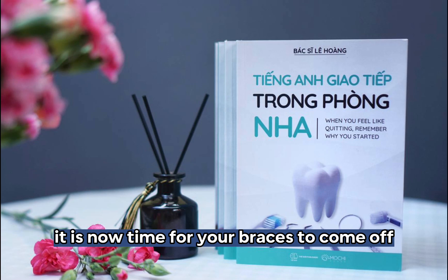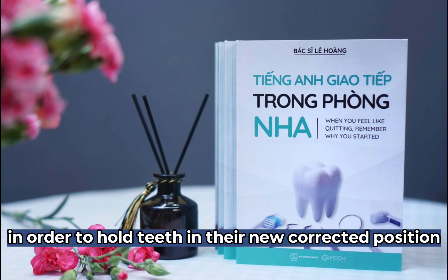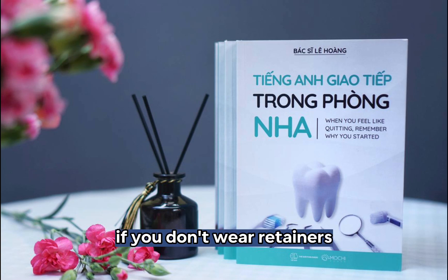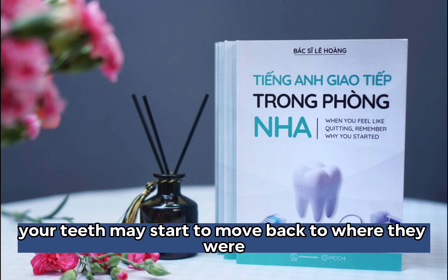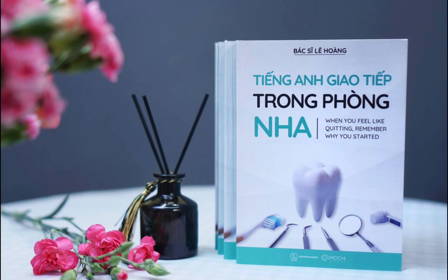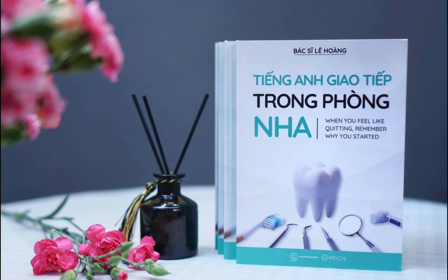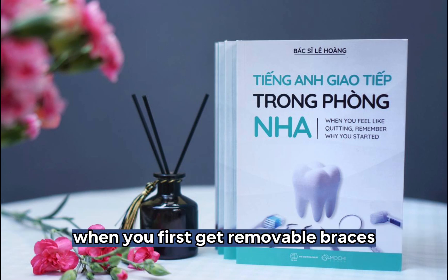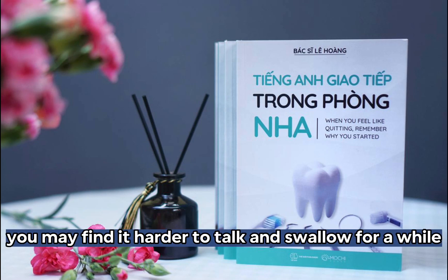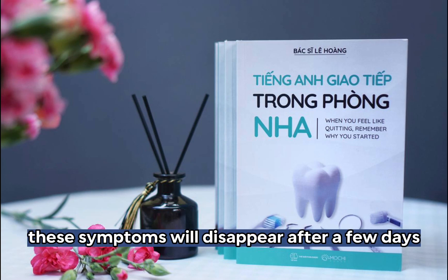It is now time for your braces to come off. You have to wear retainers in order to hold teeth in their new, corrected position. If you don't wear retainers, your teeth may start to move back to where they were. Call us right away if you lose or break your retainer. Wearing a plate may produce more saliva in your mouth. You may salivate more when you first get removable braces. You may find it harder to talk and swallow for a while. These symptoms will disappear after a few days.